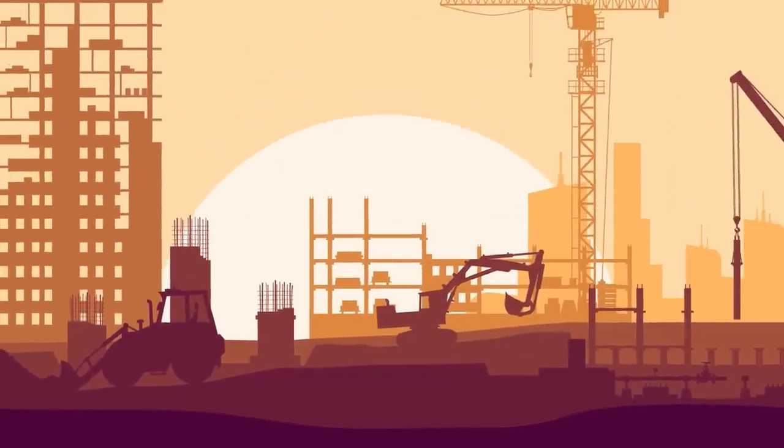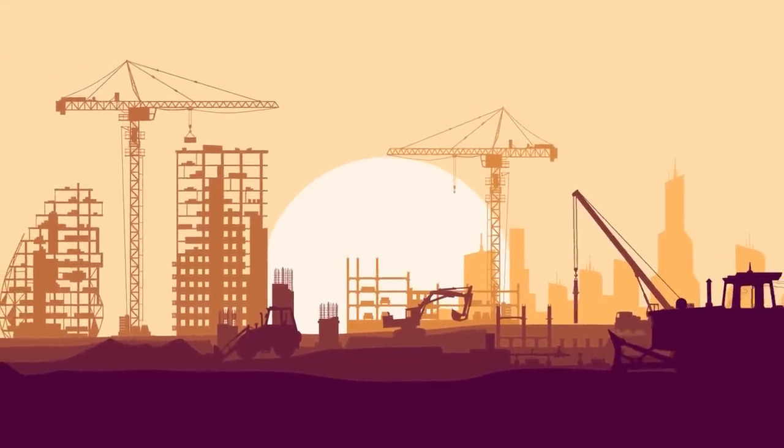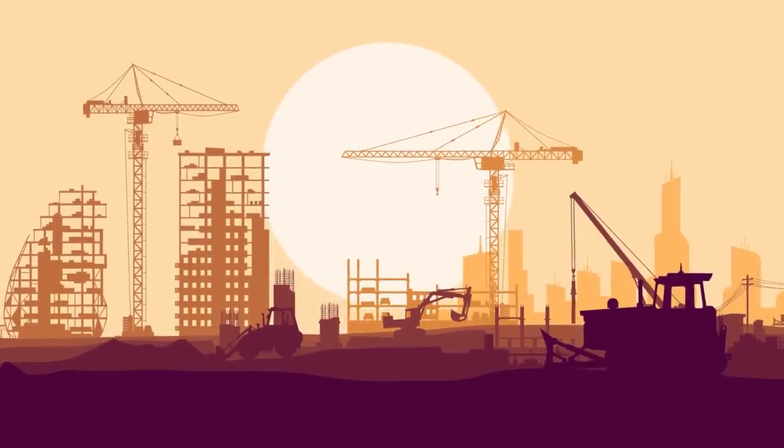Also, since the land the city sits on is not solid rock, the engineers of Dubai have had to come up with some unique solutions to construction problems. In fact, the skyscrapers in the city are held up by more friction than by traditional methods of building into the bedrock.